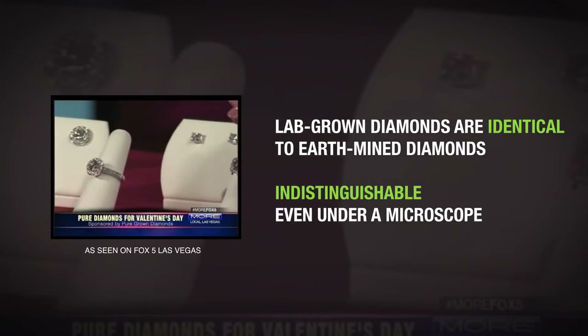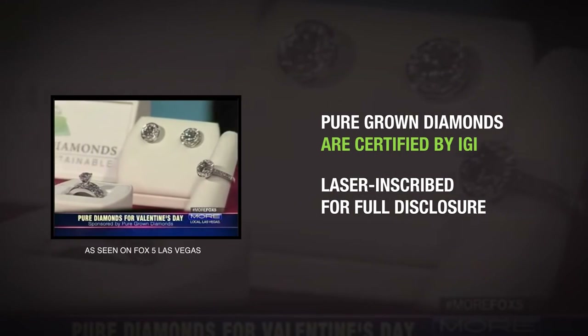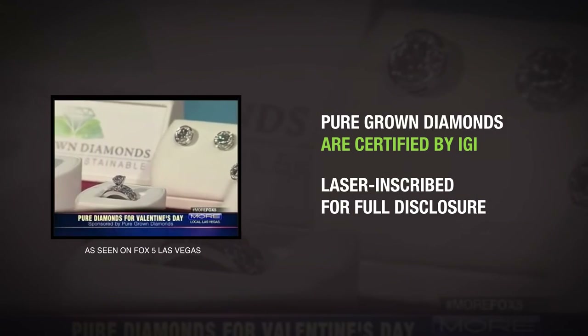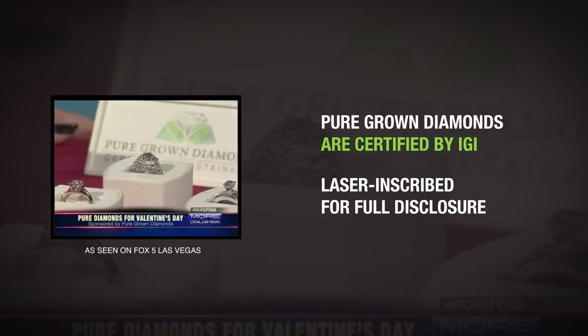Even a jeweler can't tell a difference. However, pure-grown diamonds come with certificates from the IGI, the International Gemological Institute, so you know exactly the color and the clarity of each diamond.